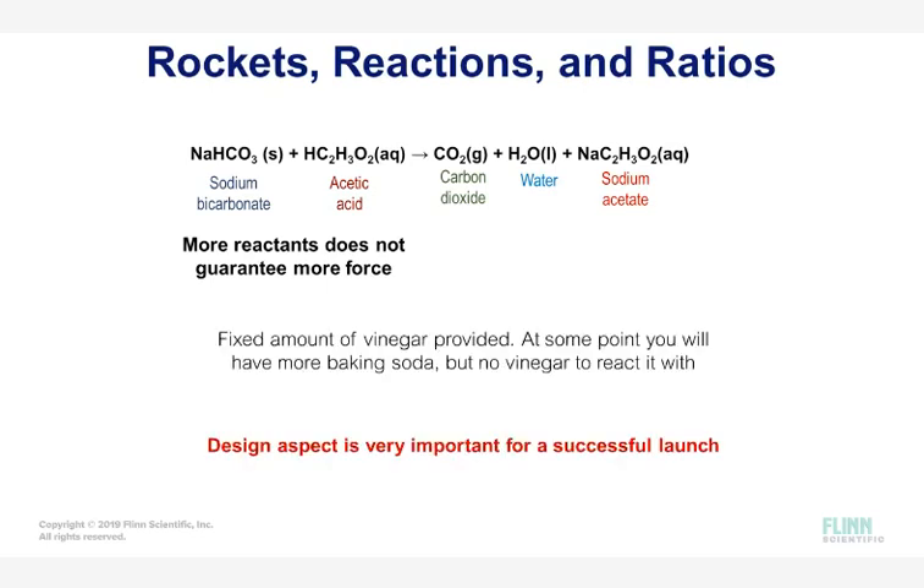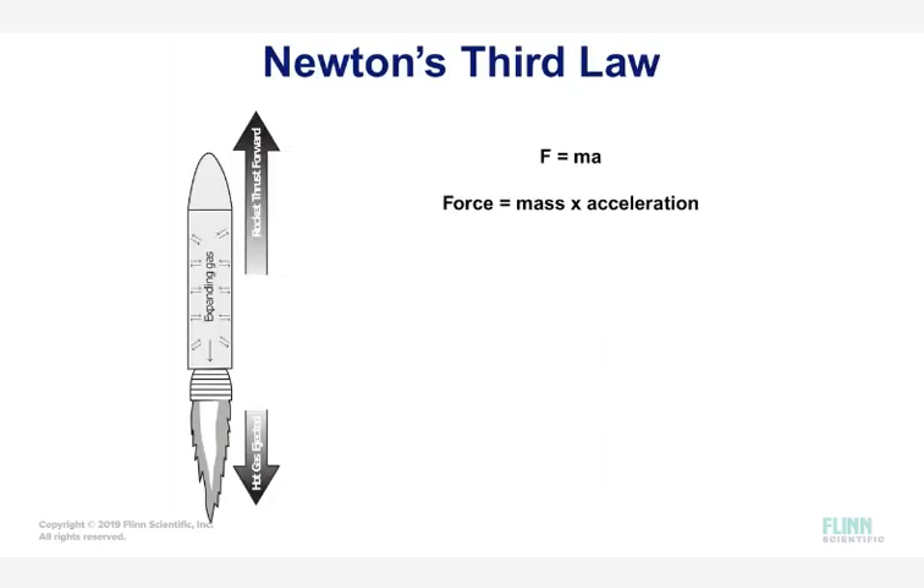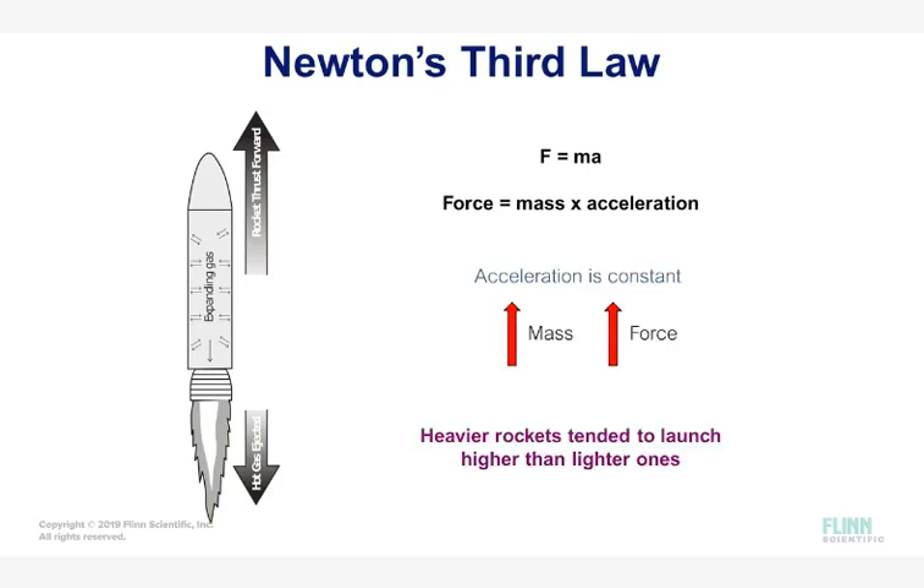The trick to this challenge is the mass of the rocket compared to the mass of the components — this is where a little physics sneaks into the chemistry classroom. Launching a rocket is all about force: force equals mass times acceleration. The larger the mass, the larger the force. This is why rockets that were much heavier compared to their reactants performed the best in this lab. Lighter rockets could not produce enough force to successfully clear the one meter mark.